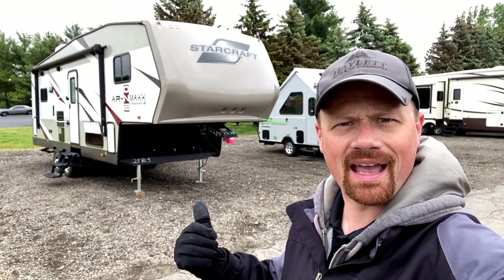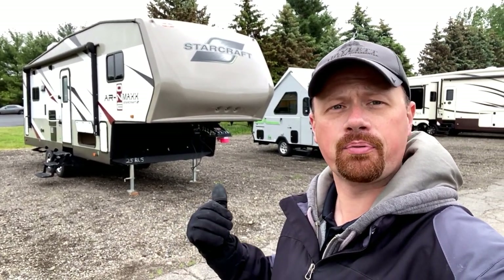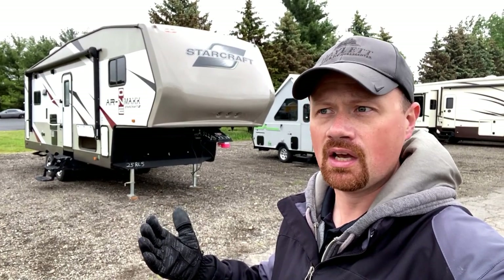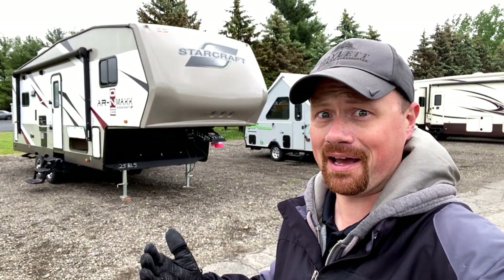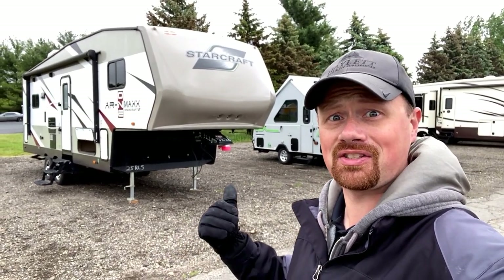Well kept. It's got a hitch on the back in case you're wanting to do some doubles towing, like put a boat back there with a wiring harness. This is sharp, there's a lot of really good stuff going on here. And the storage in this thing is crazy.